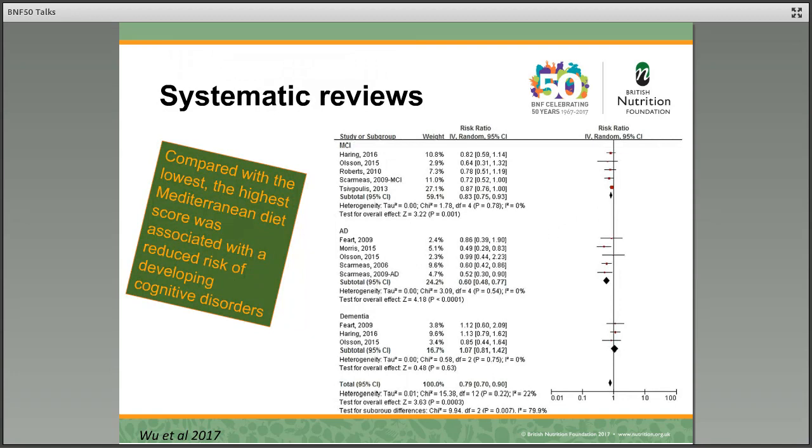When we have inconsistent results, in science we would often turn to a systematic review. Here we have one conducted very recently and published in January 2017. This showed that compared with low adherence, the highest Mediterranean diet score was associated with a reduced risk of developing cognitive disorders. This forest plot shows that when we combine all the studies looking at mild cognitive impairment, Alzheimer's disease, or other dementias, there is a significant association between higher adherence to the Mediterranean diet and lower risk of developing the disease.